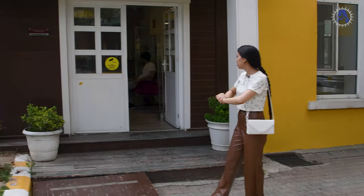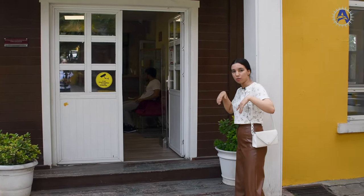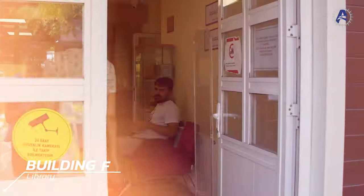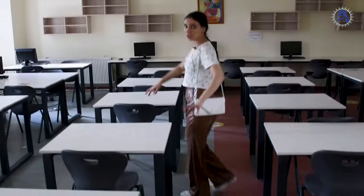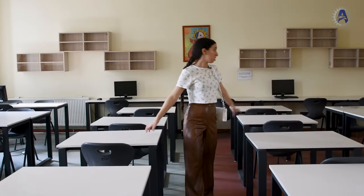As you can see, this is the library — let's go see it. This is the room with computers; you can take your books or bring your books from home and study here.